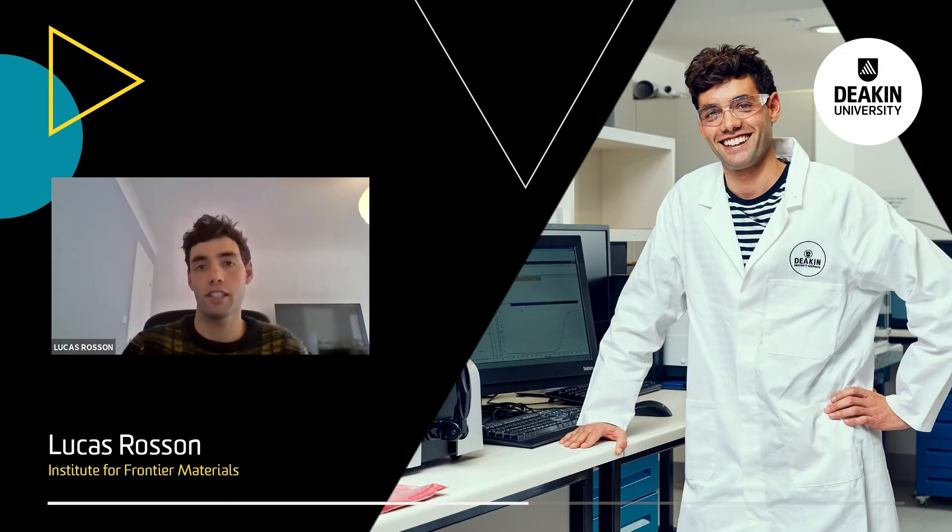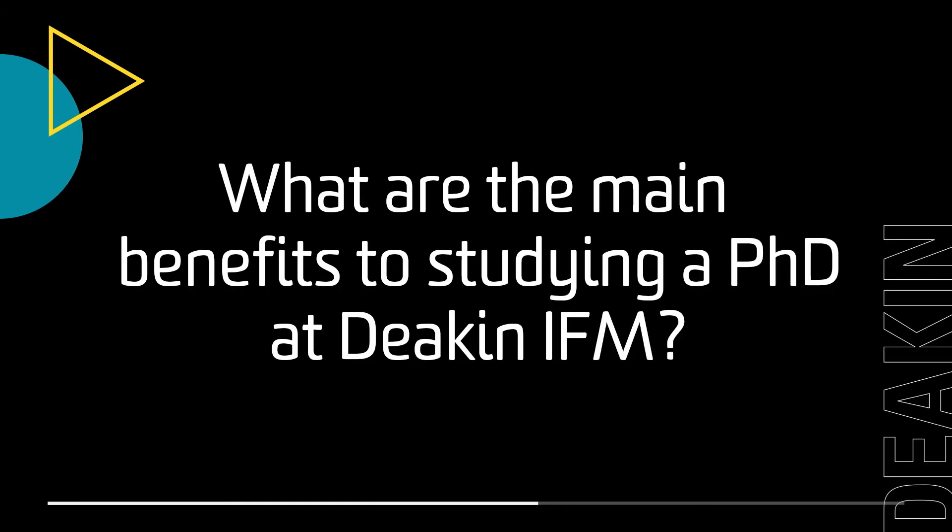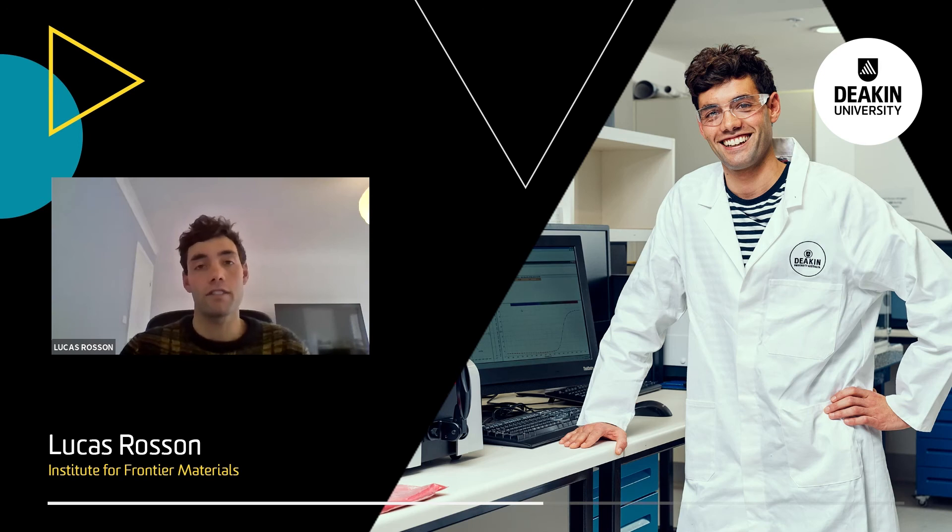A PhD at IFM has introduced me to the world of research, and I believe it has opened doors in terms of potential career opportunities after I finish. The main benefits of studying a PhD at IFM are the supervision, the work environment and the facilities available. The supervision is great, with a diverse range of senior researchers always willing to provide guidance and advice. The work environment is welcoming and very inclusive, and the facilities available are second to none — coupled with expert technical staff, this makes it very easy to conduct experimental work.